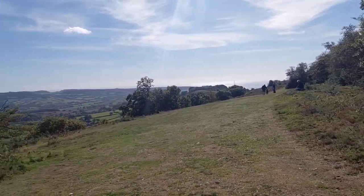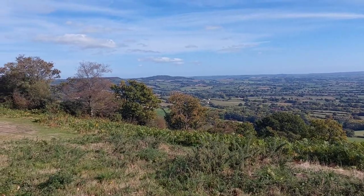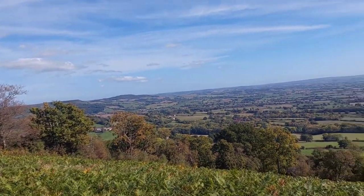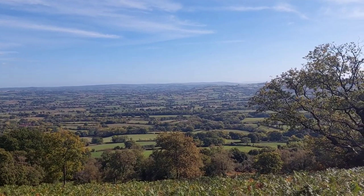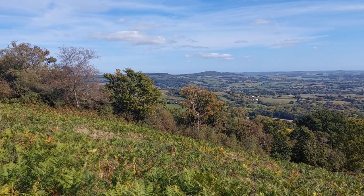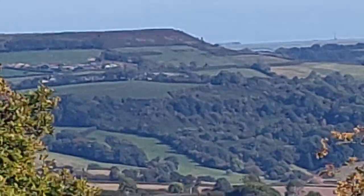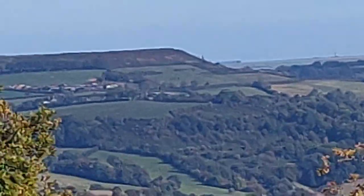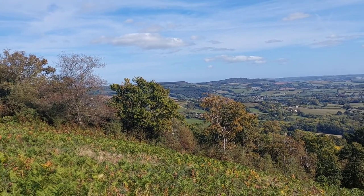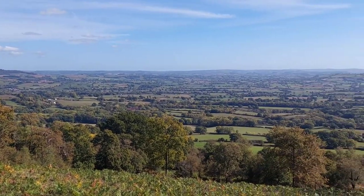This is where we get the views, and we've got a perfect day for it. This is Dorset. If I zoom in — just over there, that's Pilsdon Pen, another Iron Age hillfort. Zoom back out — yeah, Pilsdon Pen's just over there. There are quite a few hillforts around this area.